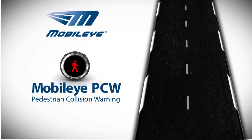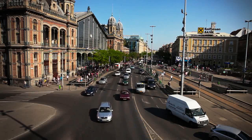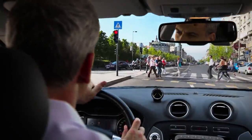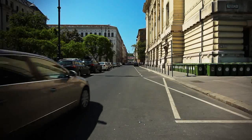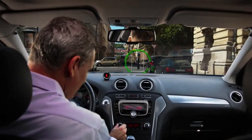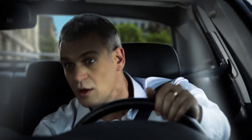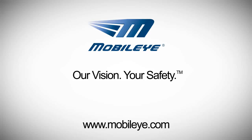Pedestrians and cyclists are the most vulnerable road users and are less likely to be identified by drivers. The Mobileye system identifies pedestrians and cyclists during daylight hours and can determine if the danger of a collision exists. In the event of a possible collision, the system issues an alert, providing you with up to two seconds to brake and prevent an accident. Mobileye. Our vision. Your safety.